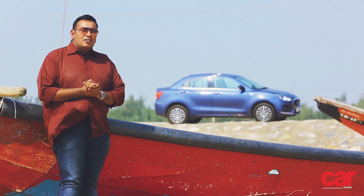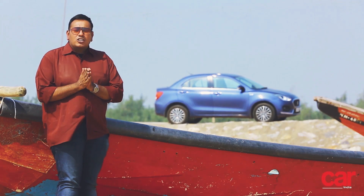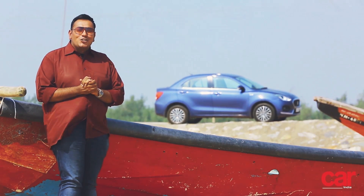If you enjoyed it as much as we did, make sure to hit that like button, comment down below, and of course subscribe to our channel. This is Harkit from Car India Magazine signing off — I'll see you soon.